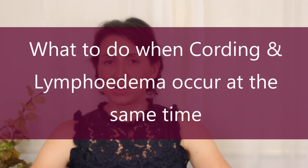Hello everyone, welcome back to another episode of the Breast Cancer Physio. I'm your host Jen McKenzie, lymphedema physiotherapist and ESSA accredited exercise physiologist. In this episode we're going to be talking about what to do when cording and lymphedema present together.